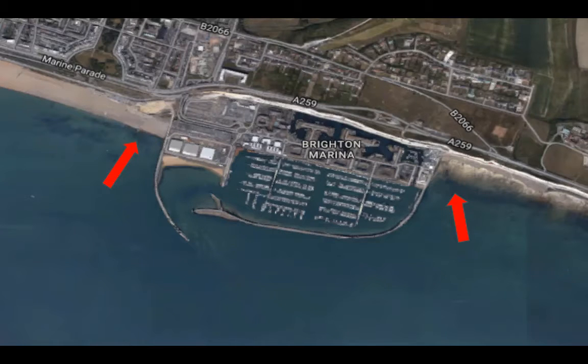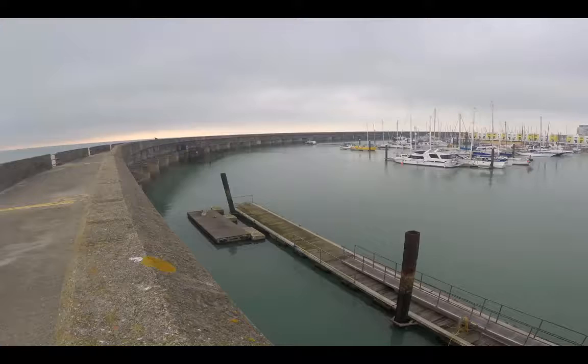There is a strong longshore drift from west to east, where the marina acts as a groin and causes a wider beach updrift of the marina. The majority of waves approach from the southwest, which is why the marina is shaped the way it is in order to protect itself.